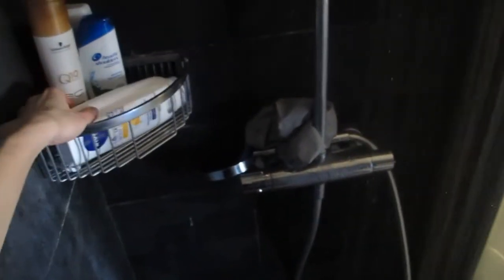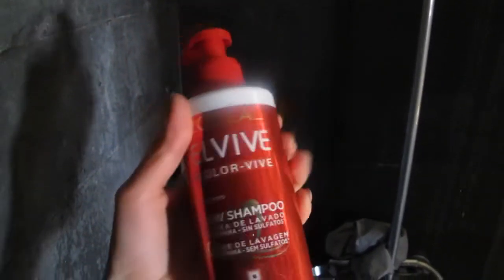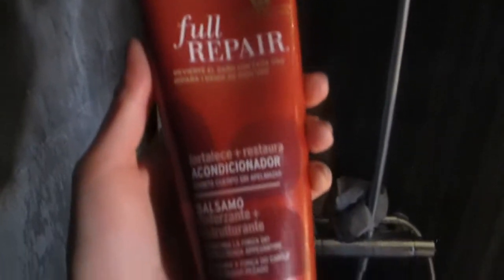Today I'm washing my hair and I'm using this new shampoo by L'Oreal. It's very good for colored or highlighted hair. Then I continue with the hair conditioner — this is by John Frieda Full Repair and I leave it for three minutes.